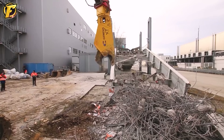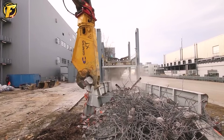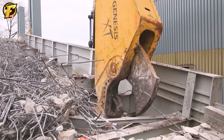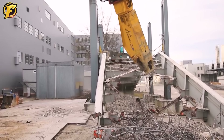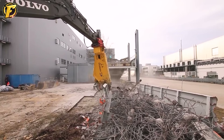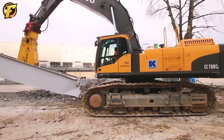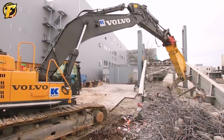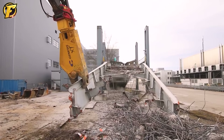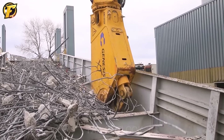The Volvo EC700C is a famous large excavator with high performance manufactured by Volvo Construction Equipment. When combined with the Genesis GXT 665R grapple, it becomes a powerful and versatile tool for material handling and processing in demolition projects. The Genesis GXT 665R is a professional-grade cutting device capable of effectively cutting heavy materials. Together, they provide power and precision for specialized tasks.